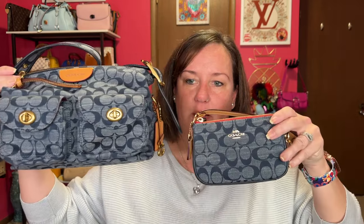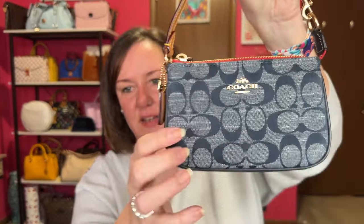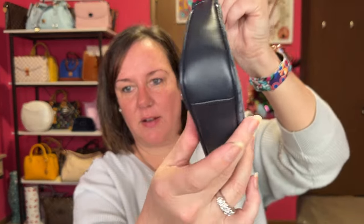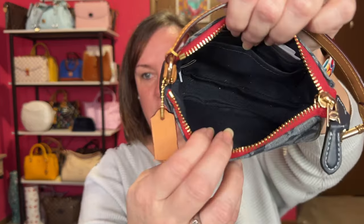The next one — I believe both of these are outlet bags. This is the Coach Nolita 15 in the chambray print. It has leather on the bottom and sides, and a cute little hang tag up top. This is probably one of my favorite Nolita 15s — it just has a dark blue interior. Those two are my outlet pieces that go together.